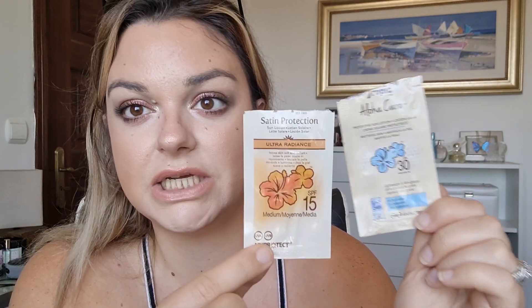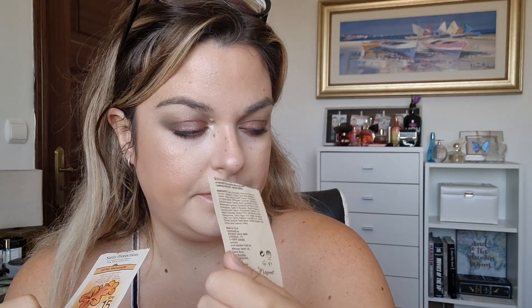I've finished two little mini sunscreens - these are Hawaiian Tropic. I've got the Aloha Care and the Sun Protection. I think I preferred the Aloha Care - just the smell and consistency - but they both did the job fine.